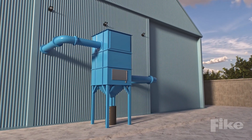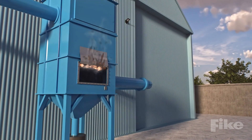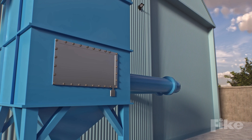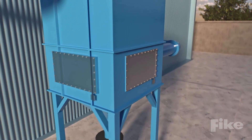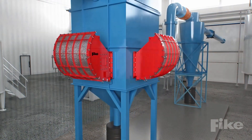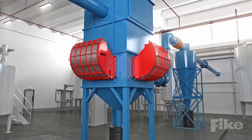Explosion vents are often installed on these vessels to open and safely relieve pressure and flames. How effectively a vent relieves pressure is referred to as its venting efficiency, which helps determine the proper size and quantity of vents required to safely protect the process. When these applications are located indoors, free venting isn't possible, and flameless venting devices may often be used instead.